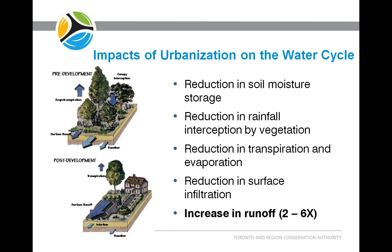When a field or a forest is stripped to bare soil and developed with much higher impervious cover, the effects on the landscape are quite dramatic. We see a reduction in soil moisture storage and in rainfall interception by vegetation. The plants, to a large extent, aren't there anymore, so they're not evaporating or transpiring. We see a reduction in evapotranspiration, and the biggest change is a reduction in surface infiltration with the increase in impervious cover. That translates into a much higher rate of runoff and volume of runoff.